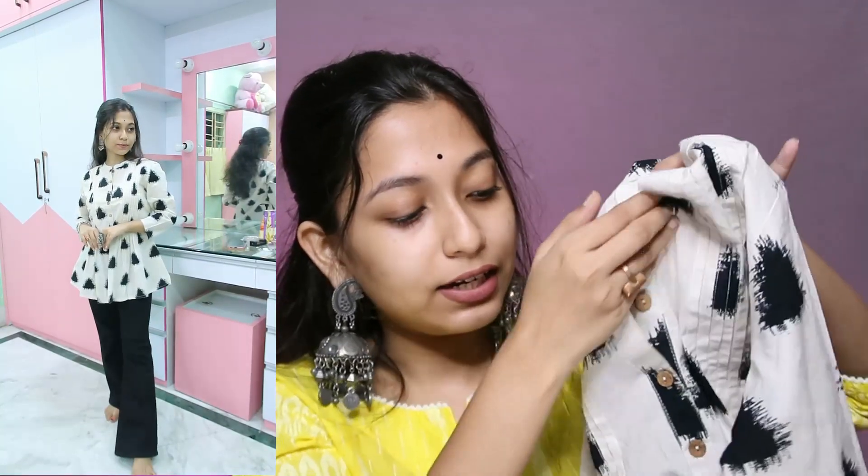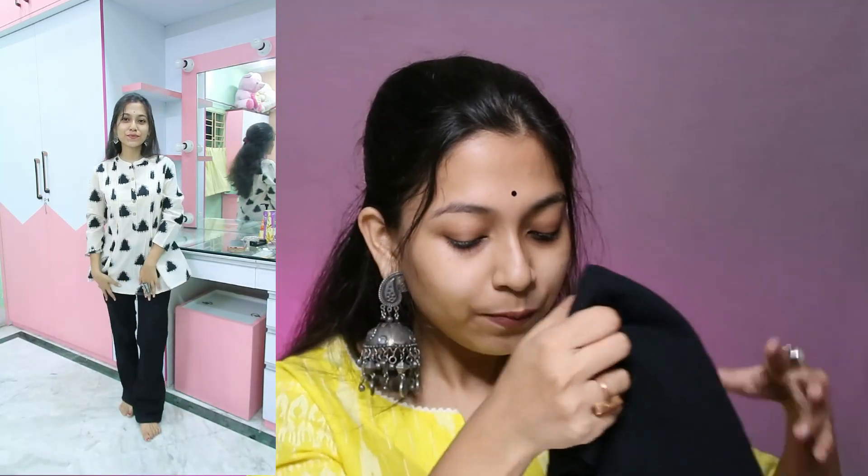For look number 4, I used a tunic top from Amazon — a very good quality cotton tunic top in an off-white and black color combination. It has a pleated design and some wooden buttons. With this, I paired black color jeans — the same black jeans I showed earlier.